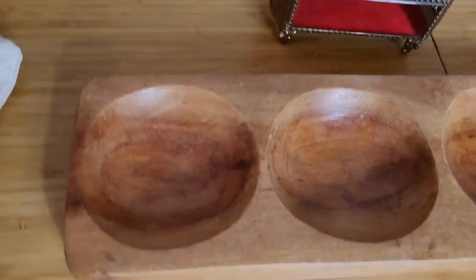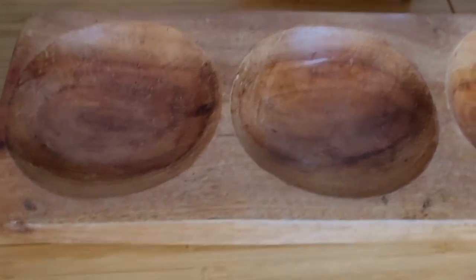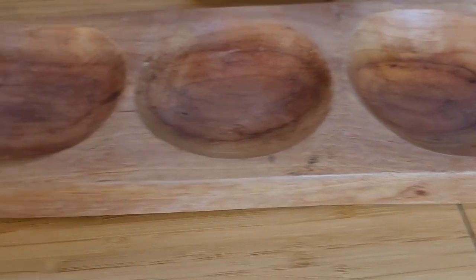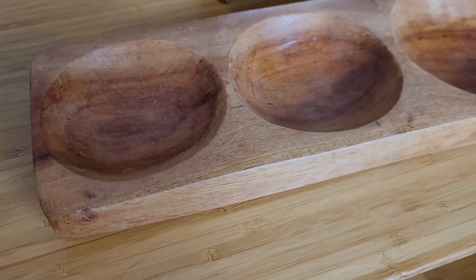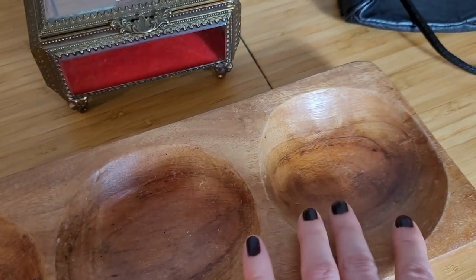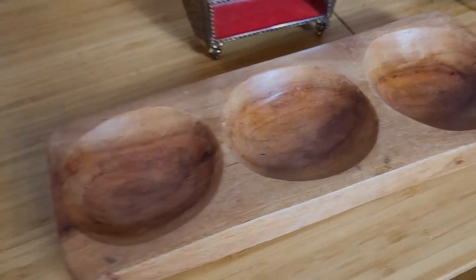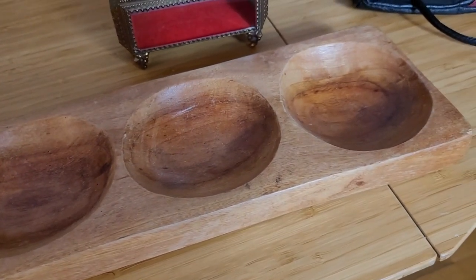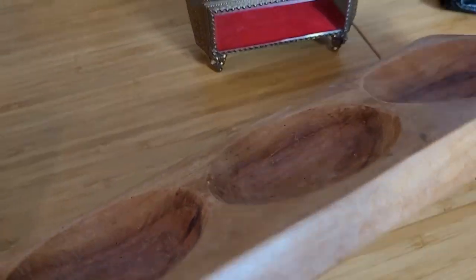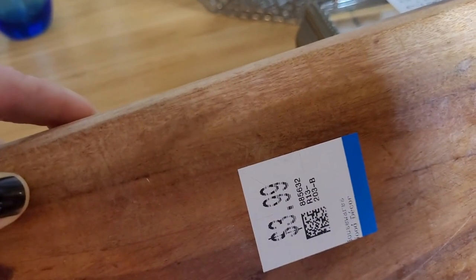Next up is this beautiful rustic hand-carved wood serving tray or catch-all. I'm trying to figure out what it would be best used for — maybe putting nuts and dried fruits in it to serve, or perhaps using it for jewelry, which is probably more likely. It's fully hand-carved on beautiful wood with kind of rough, natural edges on it, and that was $3.99.